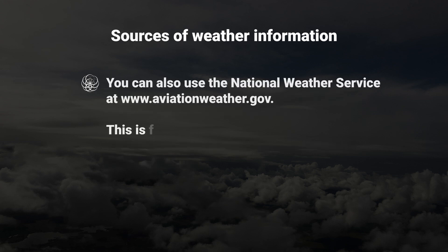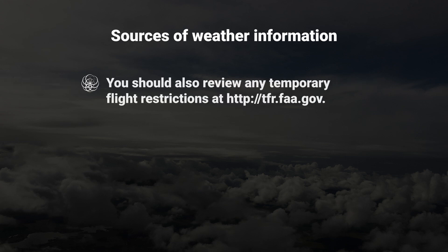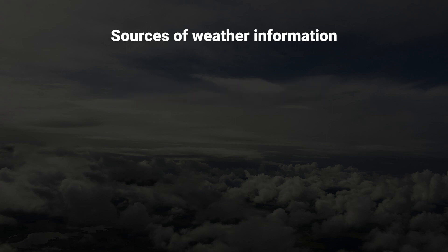You can also use the National Weather Service at aviationweather.gov. This is free and does not require registration. You should also review any temporary flight restrictions at tfr.faa.gov.